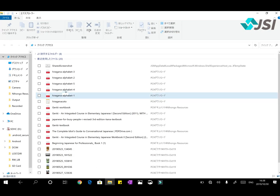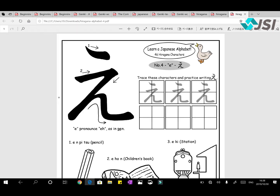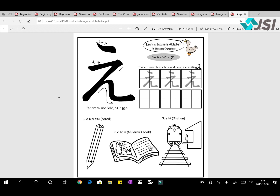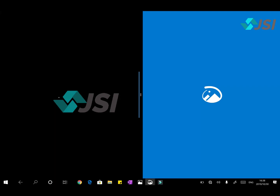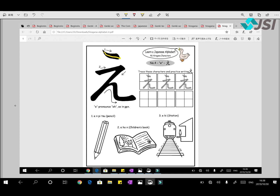After A, I, U comes E. E reminds me of 'd' — that's how I remember it. The shape looks like an 'a' and 'd' combined. The sound is like Hindi's own 'E'. To write it: first a dot/line on top, then draw a Z-shape — one, two, three. This is your E. In romaji we write it as 'e', pronounced like 'pen'.